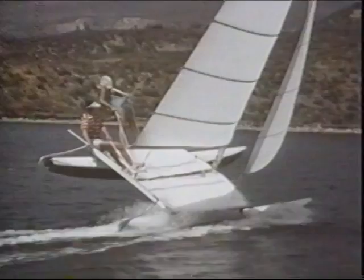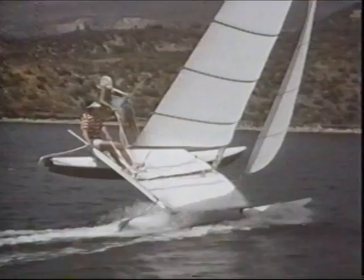In 1971, the Hobie 16 was introduced and quickly became the second most popular sailboat in the world. Today, it is the most popular sailboat in the world. The 16-footer was similar in design to the 14, but with a second sail, a hiking trapeze, and built for two people.